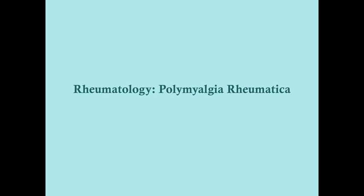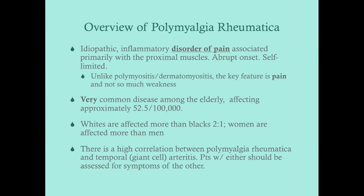Here we're going to talk about polymyalgia rheumatica, a disease of elderly patients that is pretty common and warrants its own topic. It is idiopathic and inflammatory. What sets it apart from polymyositis is that polymyalgia rheumatica is a disorder of pain, not a disorder of weakness. You can have pain that makes you feel weak, but this is a disorder of pain.